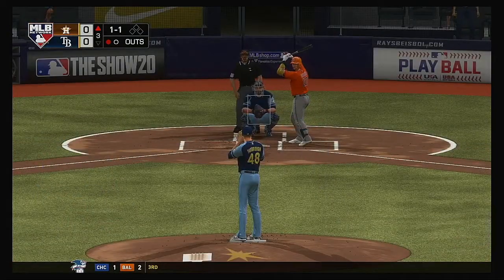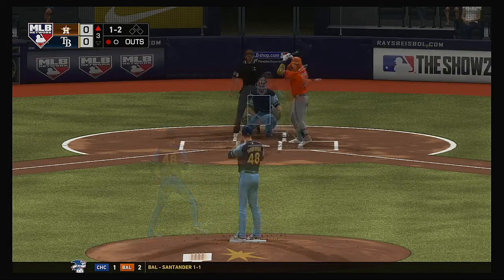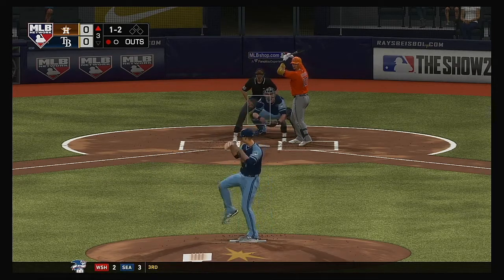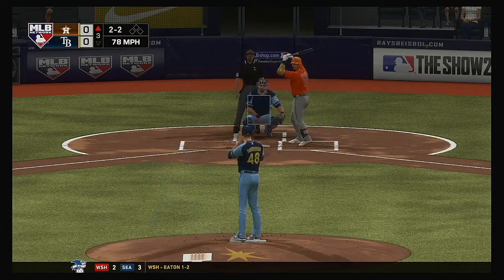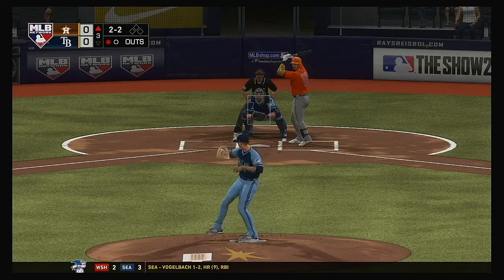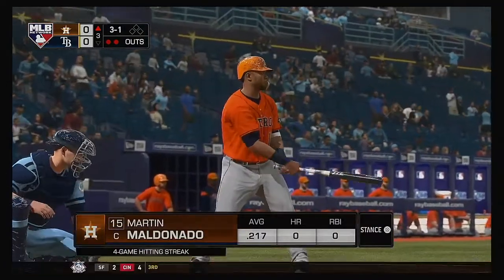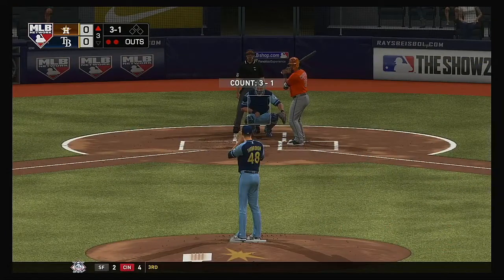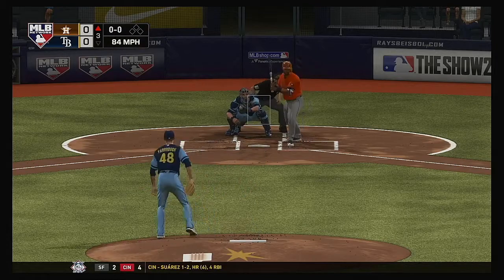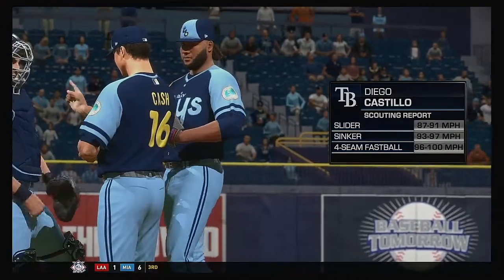Digging in next, the Cuban import Yuli Gurriel. 1-1. Look out, that one almost got away from him — 2-2 now. And a wave and a miss on a ball that was way out of the strike zone. There are two away now, so bases are empty here with two gone. Up next, the former Angel Martin Maldonado, and he takes ball four. A good job out of the nine-hole getting on base as we go back to the top of the order.